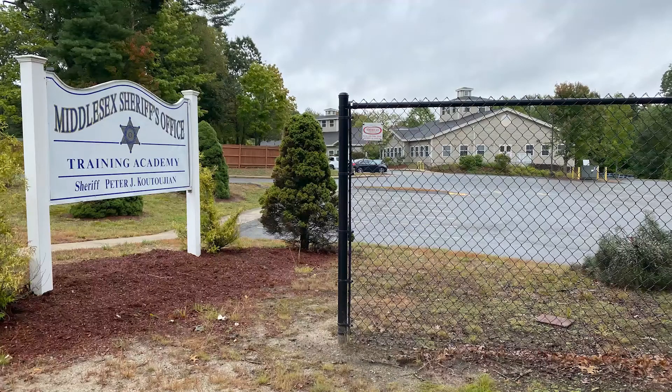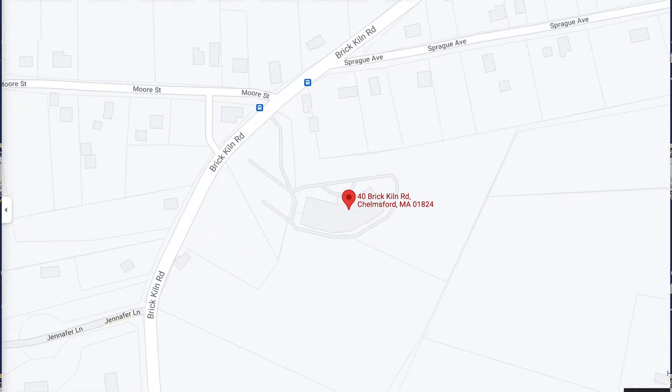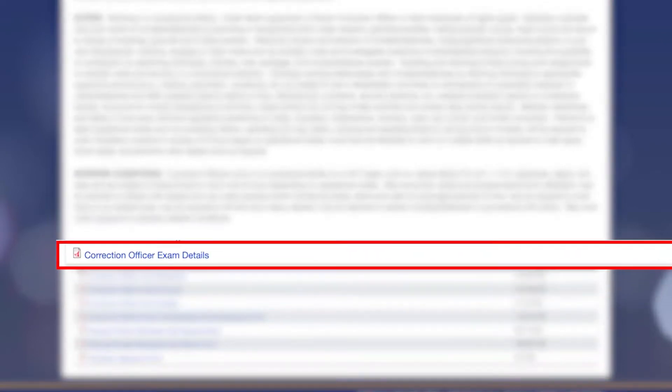Second, you will come to the testing site on the date and time you select to take the test. The test you will take is based on the videos you will watch in real time. Please consult the guide on our website for additional information.